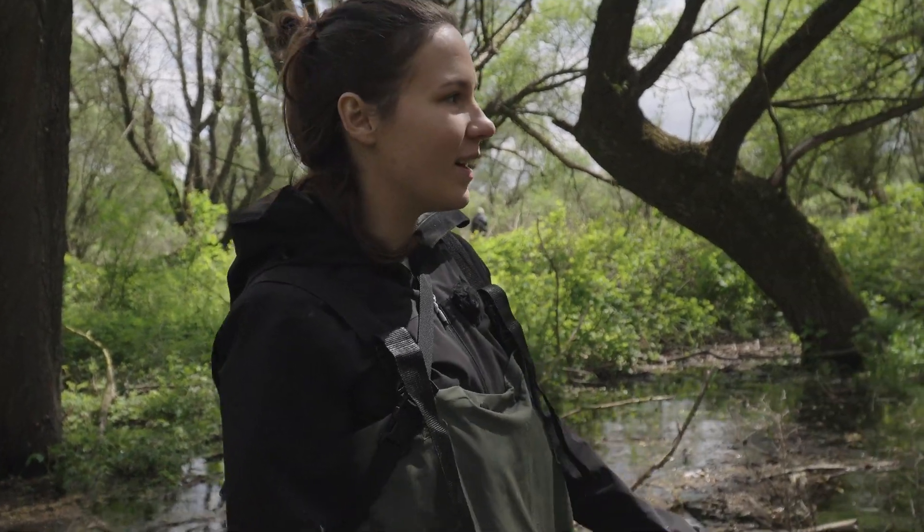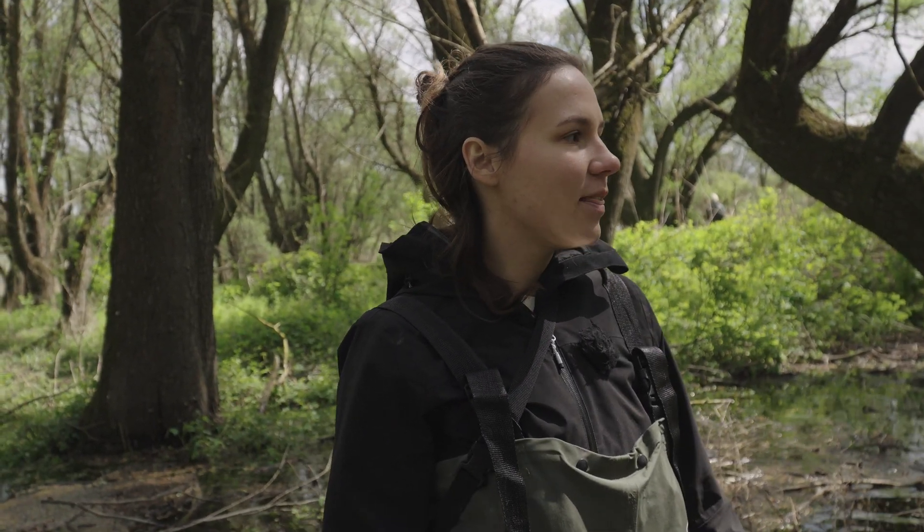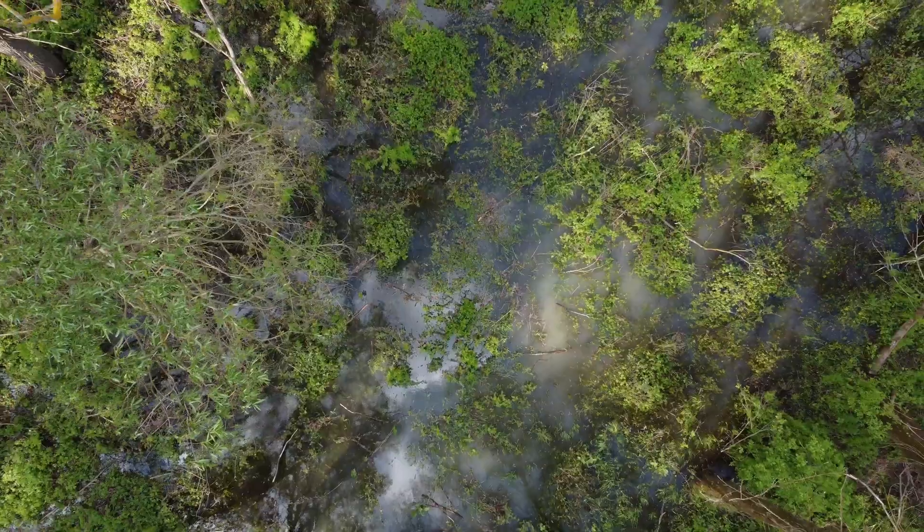This is the last day of the flood. We came to see how our forest is looking. From tomorrow the volume will start dropping, so this is more or less the peak amount of water that we'll see in our forest this spring. And it's really beautiful.